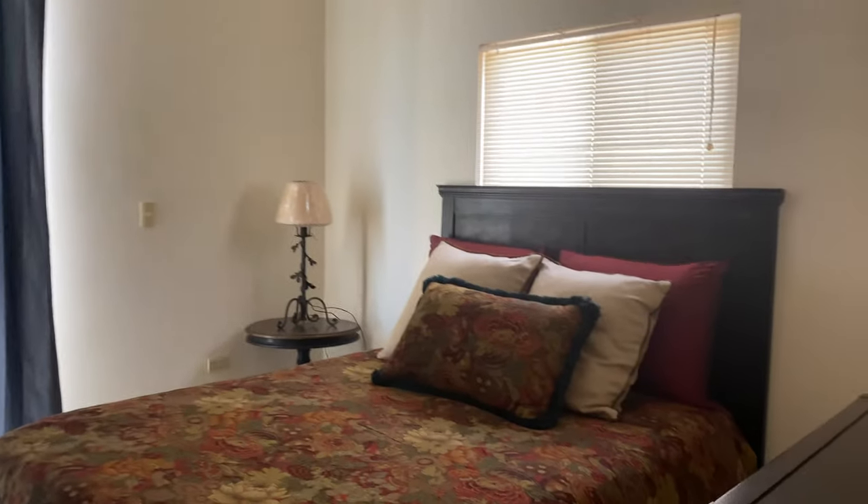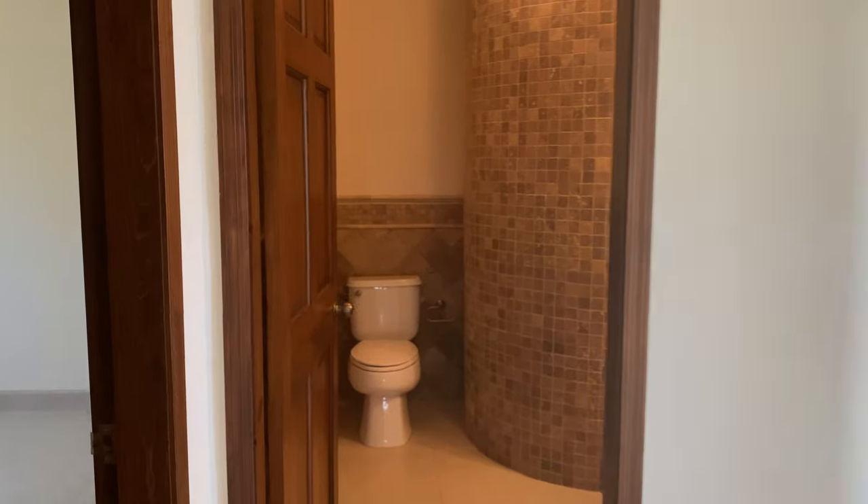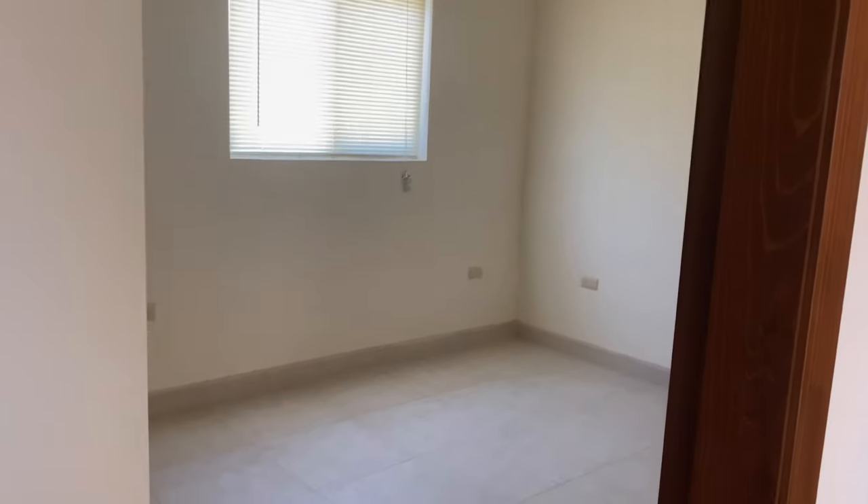Another bedroom, closet, there's a little balcony right here. So the back bedroom and this one have an exit to the same balcony. This bedroom doesn't have a balcony exit.